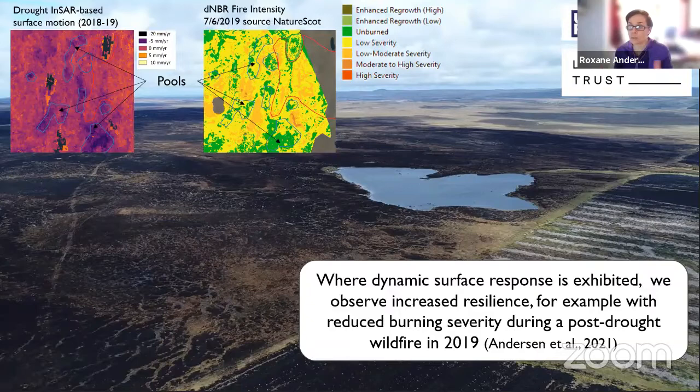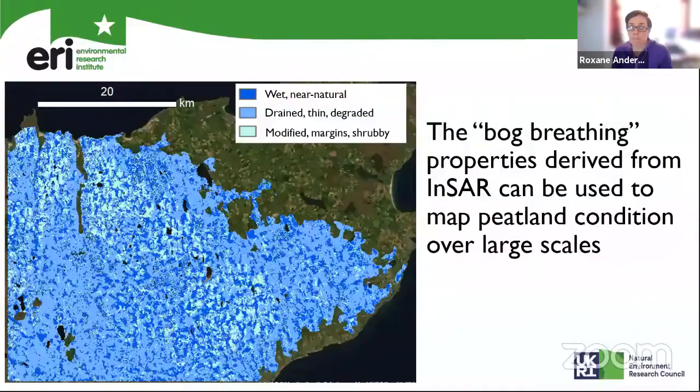And of course, if you can map resilience over a large area, you can also derive condition for these areas and be able to predict how a particular area might respond to future change. This is exactly what we did — we mapped here the condition of the whole of the Flow Country, separating it into those particular end-members of peatland condition: the wet, near-natural, soft, spongy, sphagnum-rich peat that has this capacity to bounce; the naturally drier marginal peatland that surrounds these good areas; and then the drained, thin and degraded peatland that lack this mechanism of response. And if we can do it over the whole of the Flow Country, we can easily do it over the whole of Scotland, the whole of the UK, and as was shown by Des, over much larger areas.